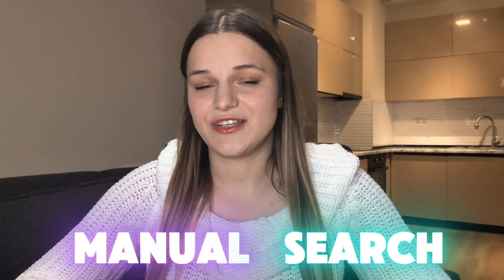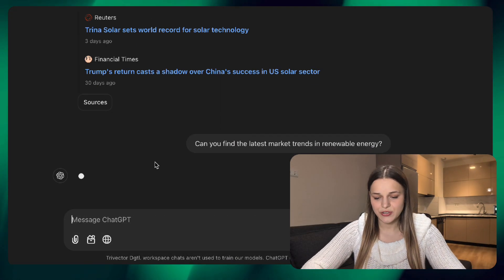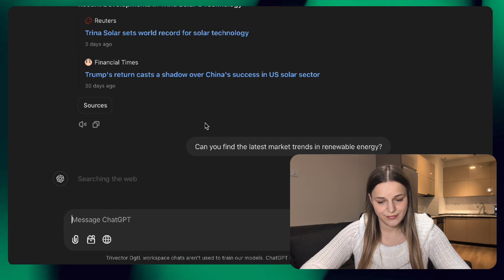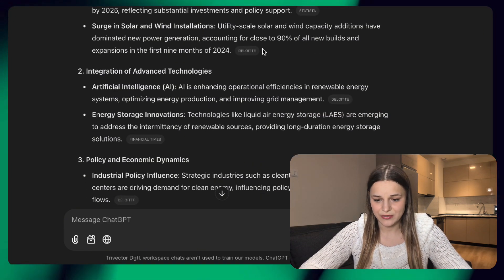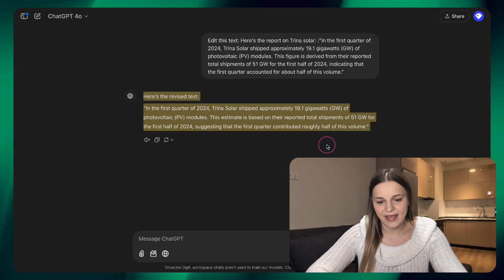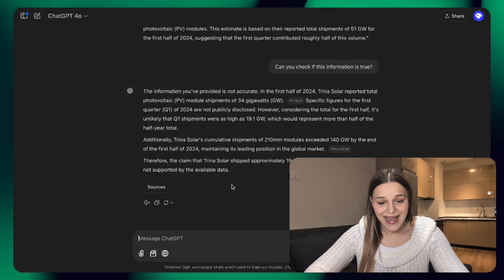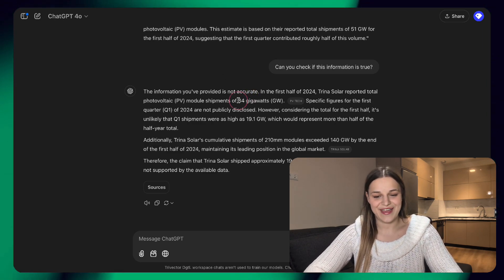We can also ask ChatGPT to search information for us. For example, let's say I want to research the latest marketing trends in renewable energy, so it's just going to look it up. It provided a comprehensive list of all the recent trends with links to articles I can read. You can also use this feature in an already open chat to fact-check some information. It looked it up and told us the information is not accurate and corrected our mistakes, which is amazing.